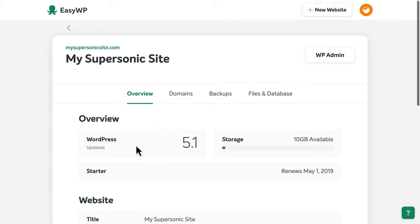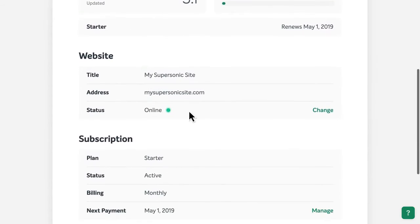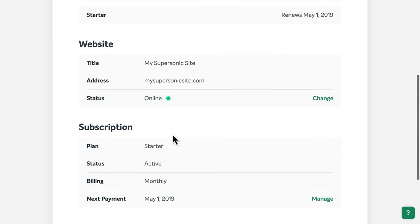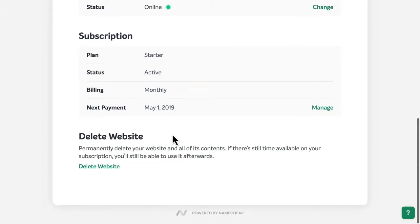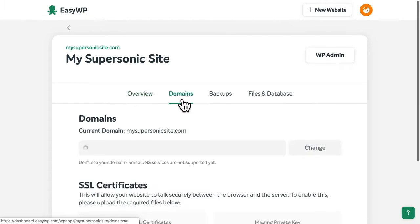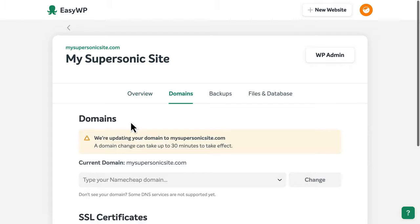Here, you'll find details like the version of WordPress your site is currently using, the title, web address, and status of your site, subscription details, and more. And if you ever change your mind about the domain name for your website, you can always update or choose a different domain name at any time.